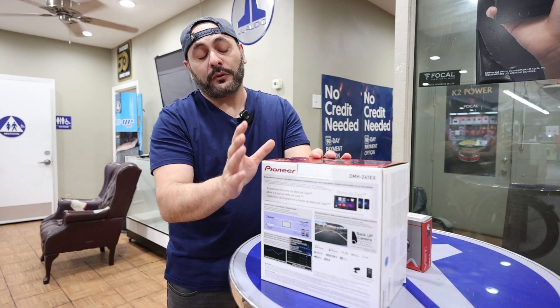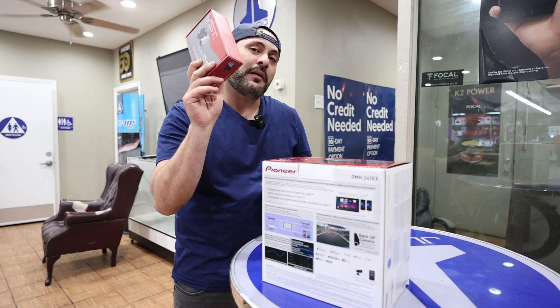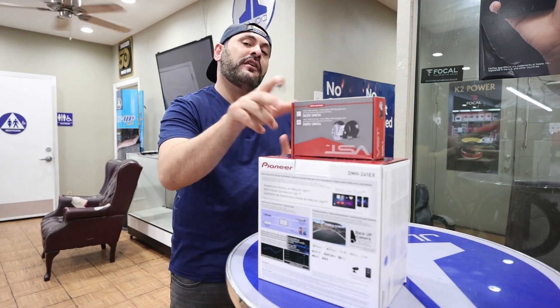Now, this package right now we're having for $179, but as a bonus from me to you guys, I'm also throwing in a backup camera included. So everything for $179. Come down here at StairZone, let's get it done for you.